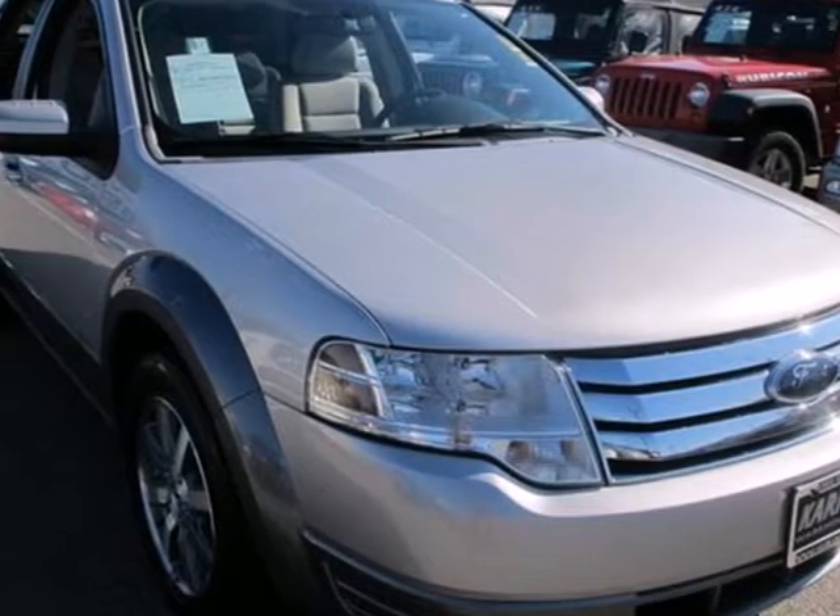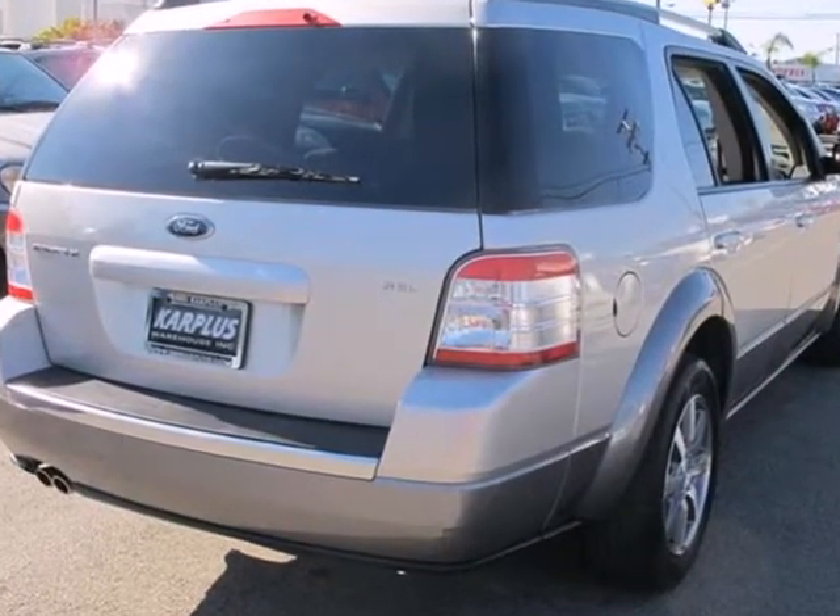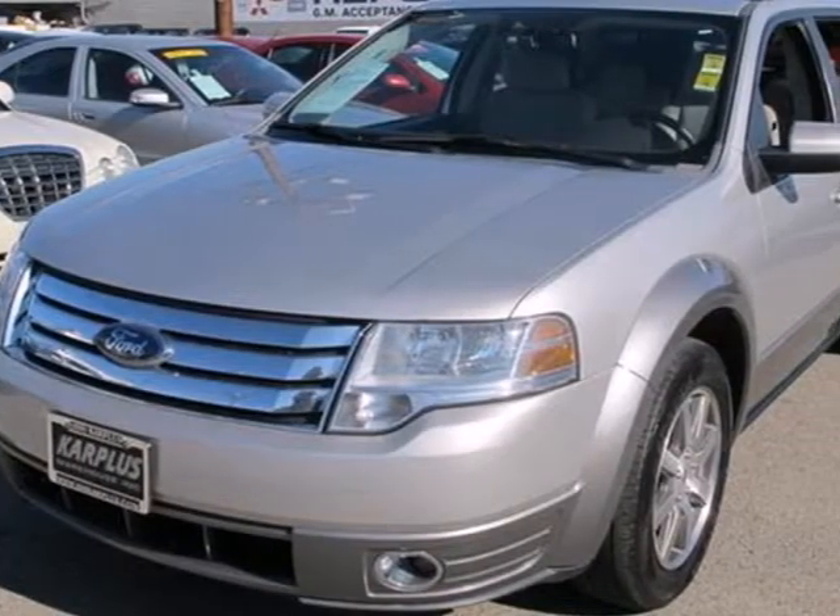Here's a 2008 Ford Taurus X. This Taurus X wagon gives you exceptional space, extraordinary comfort, and exciting standard features.